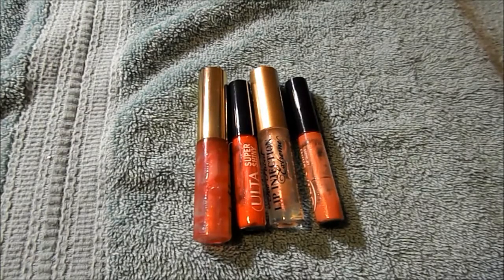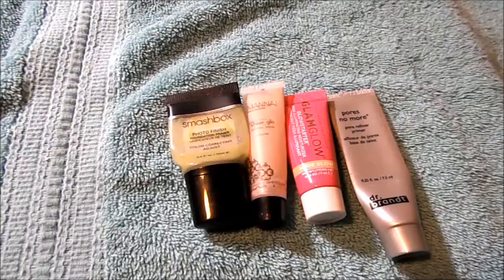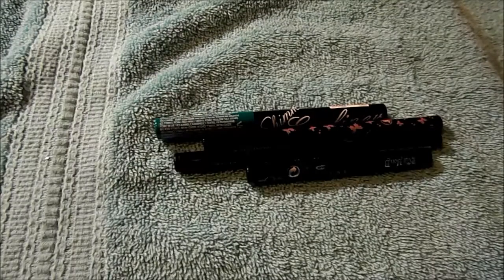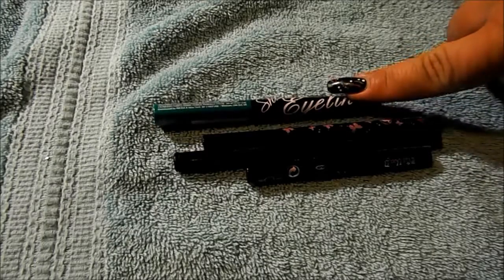Four primers: the Smashbox Photo Finish Color Correcting Adjust in green, the Manicardar Sheer Glow Shimmer Lotion, from Glam Glow the Glow Starter Mega Illuminating Moisturizer, and from Dr. Brandt the Pores No More. The only one I loved was the Dr. Brandt Pores No More.